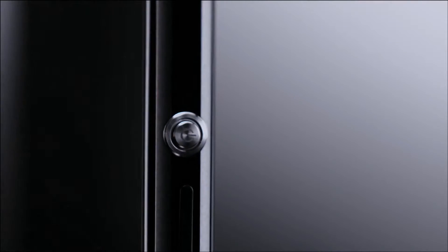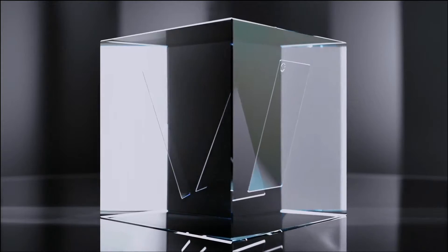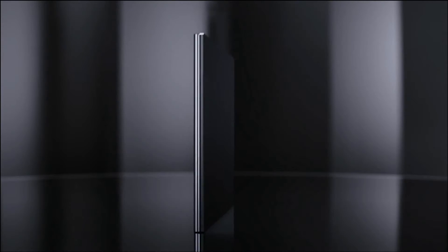It's crafted in the most premium materials. Both the front and back are made of durable tempered glass, held together by an innovative, solid, one-piece aluminium frame.